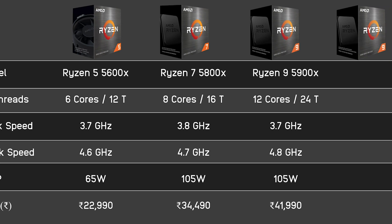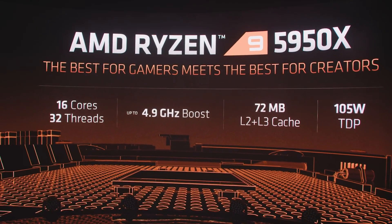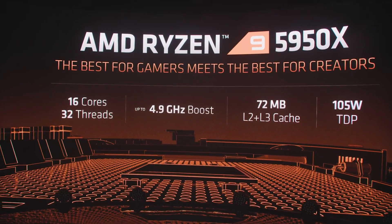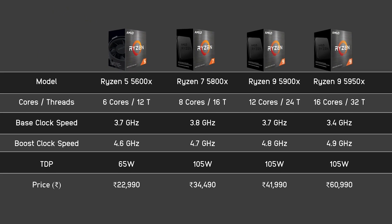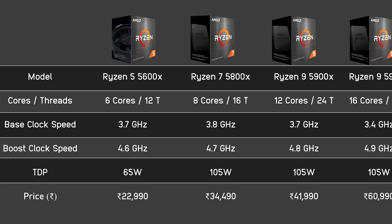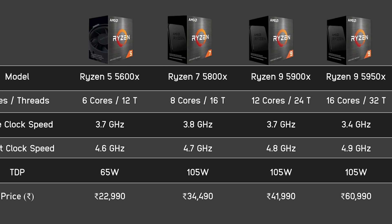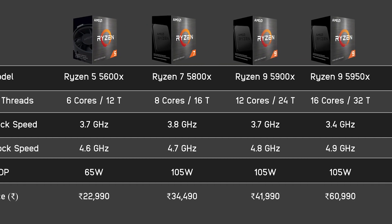The base clock speed is 3.7 GHz and the boost clock speed is 4.8 GHz. And the world's most powerful processor is the Ryzen 9 5950X. It has 16 cores, 32 threads, 3.4 GHz base clock speed and 4.9 GHz boost clock speed. The Ryzen 5 5600X has 65W TDP, and the Ryzen 7 5800X, 5900X, and 5950X have 105W TDP.